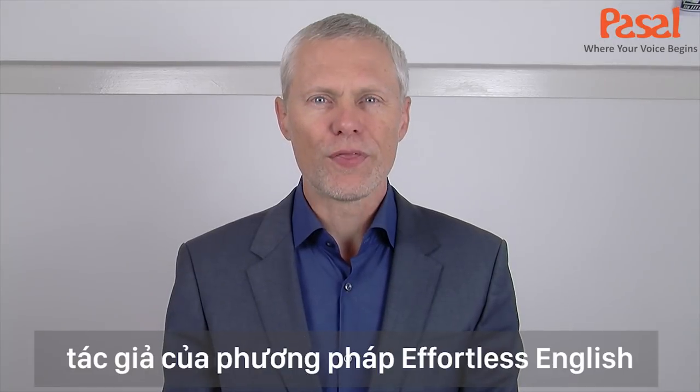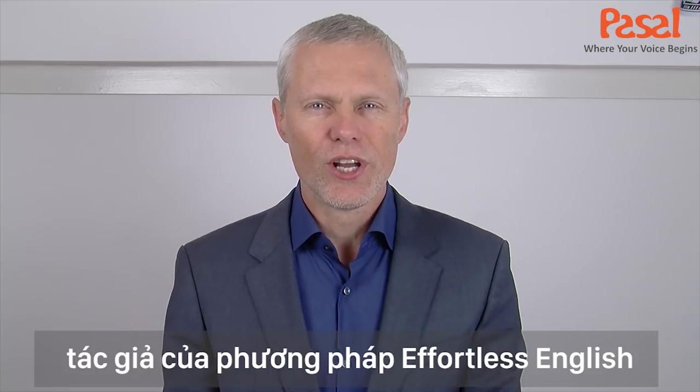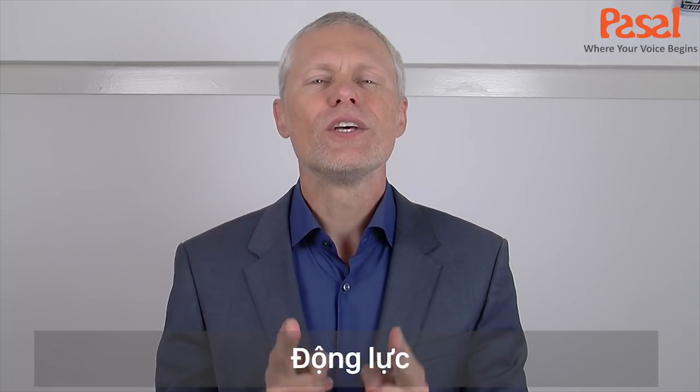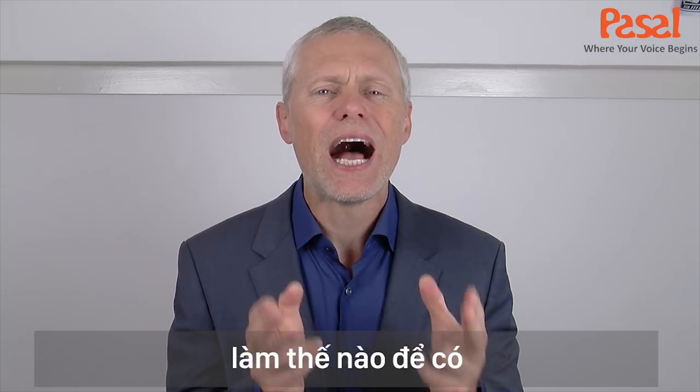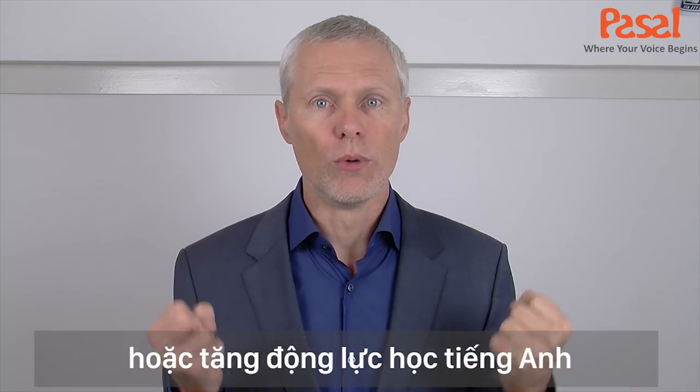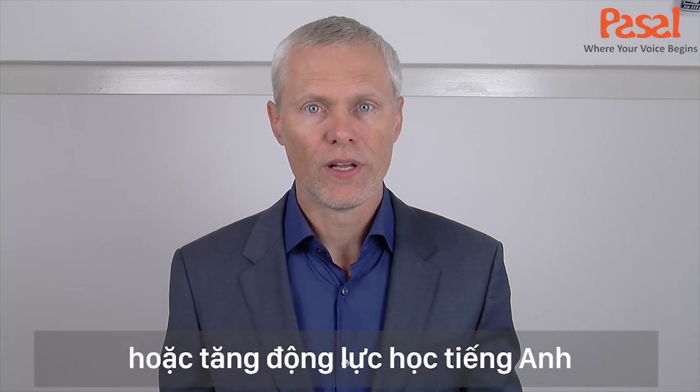Hi, I'm A.J. Hogue, the author of Effortless English: Learn to Speak English Like a Native. The motivation to learn English — how do you get or increase your motivation to learn English?